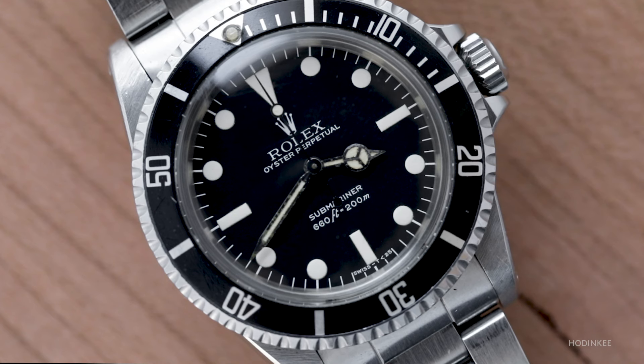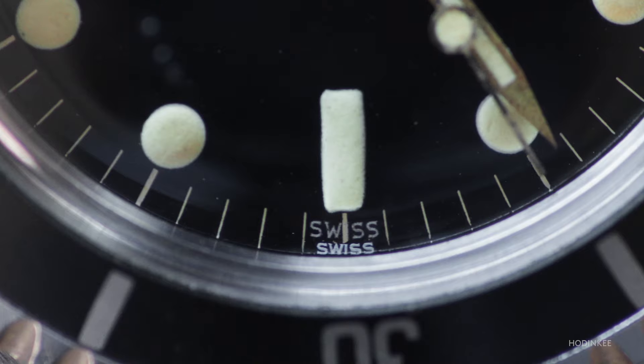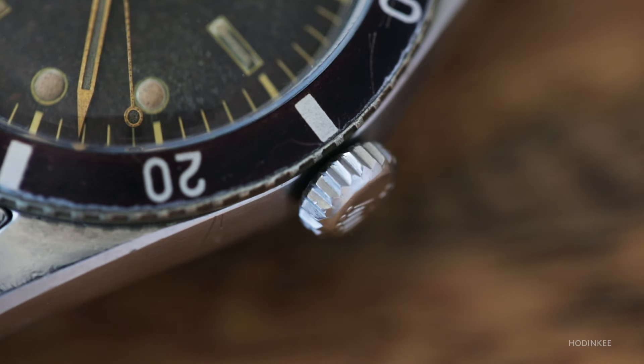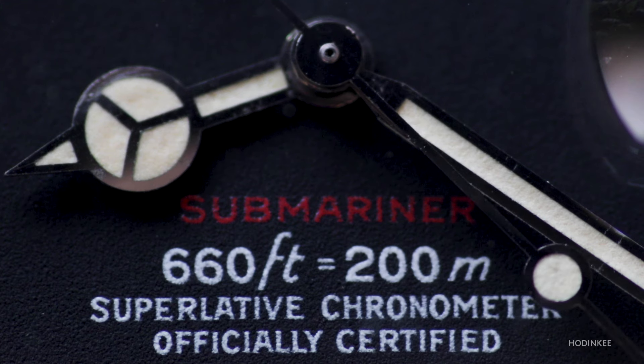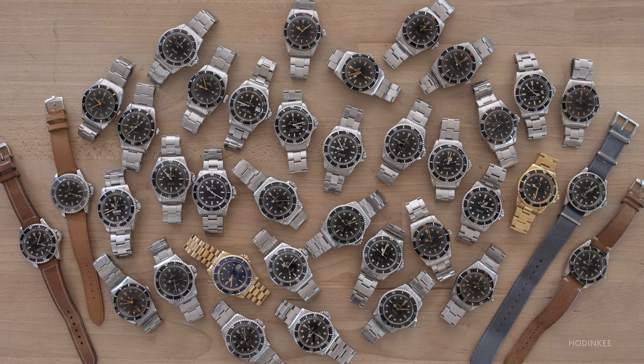Sitting down at this table and seeing all these watches in one place is pretty incredible — not something you see every day. It's an 'Avengers assemble' cast of Submariners. For an average person looking at this, they all look roughly the same. But for a collector looking at all the variations of these references, you never get an opportunity to see something like this, ever.